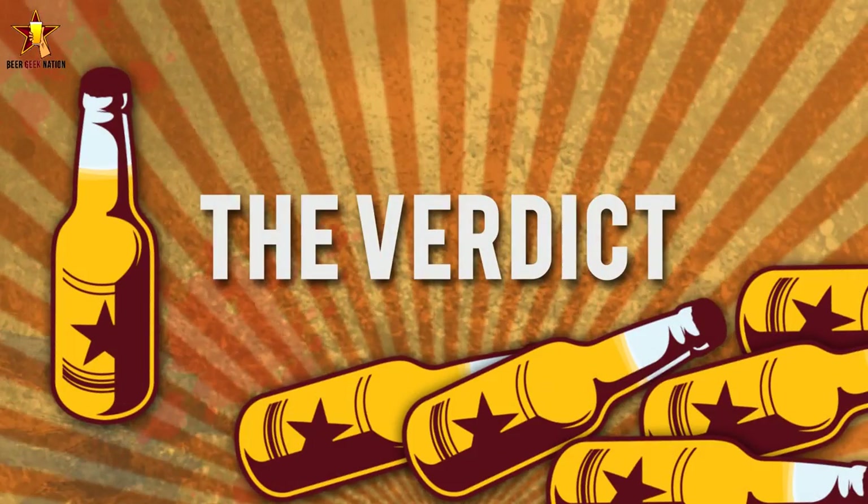Alright guys, the final verdict on the Firestone Walker Oktoberfest — 5%, available now for the season. This one is getting a B+ from me. Is it going to blow your mind? Probably not. Is there anything too special about it? Not really. But it's a classic example of the Oktoberfest slash German-American style. Slight breadiness, a nice maltiness, a slight herbal hoppiness — this is about as good as an American Oktoberfest is ever going to get, and it holds up to a lot of the German ones as well. If you like the style, definitely check this one out. Classic to the T — just perfection. Another great beer from Firestone Walker. B+ for me, and remember folks: life's too short, drink amazing beers. Cheers.